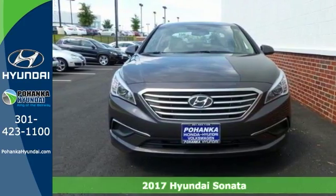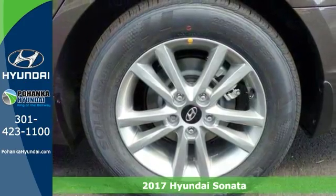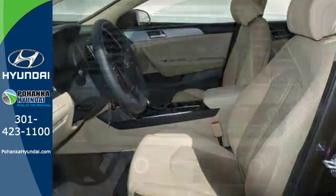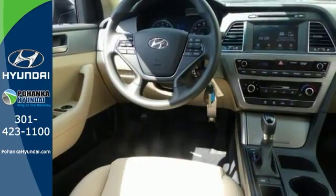If you're looking for a versatile vehicle that will suit all of your needs, take a look at this 2017 Hyundai Sonata SE. This vehicle comes to you with an array of features, including brake assist, electronic stability control, traction control, an emergency communication system and heated mirrors, all for your safety.